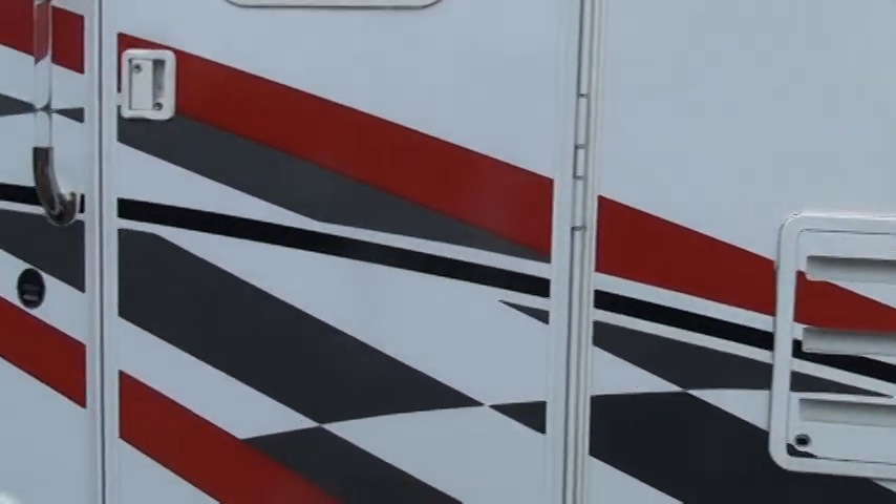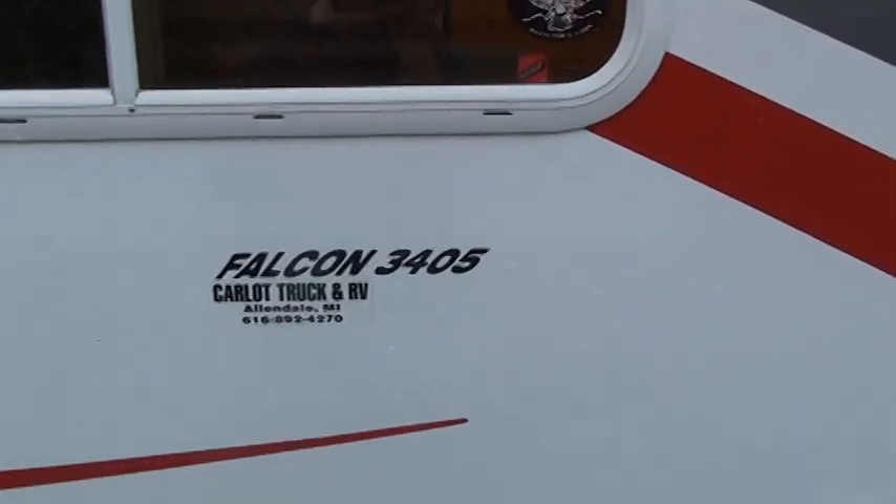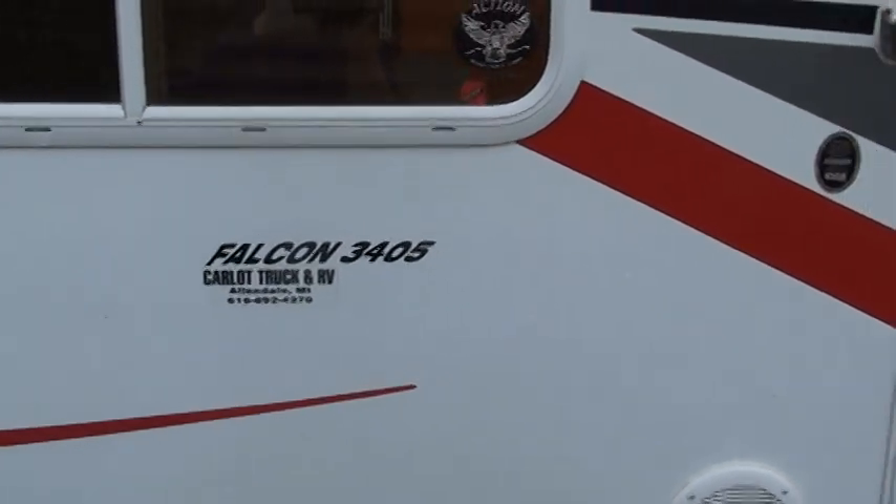I'll give you a little glimpse at the model number here. And I think that's it — thank you.